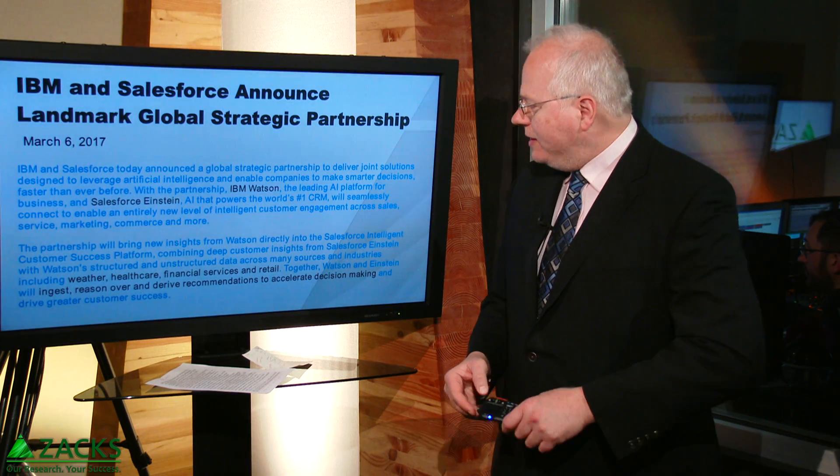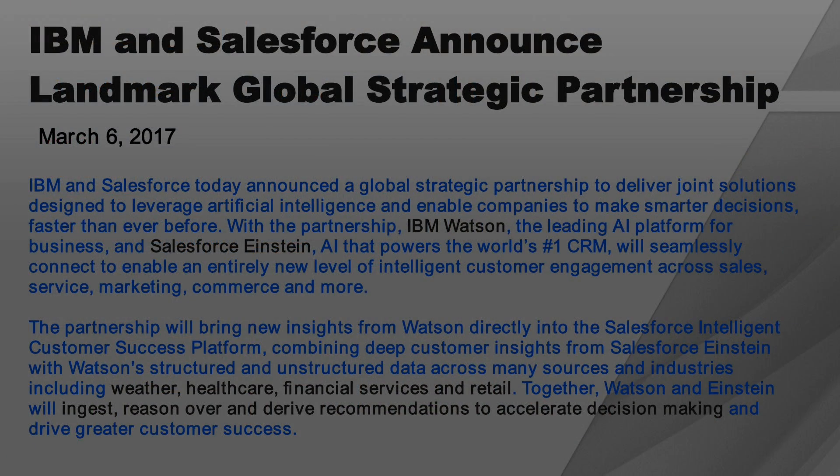First, some of the news from big data, machine learning, and artificial intelligence land. IBM and Salesforce got together on March 6th. You can go read the press release yourself, but the key highlight is that you're bringing together IBM's Watson and Salesforce's Einstein — that's Salesforce's AI platform.